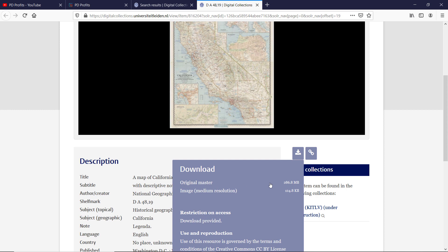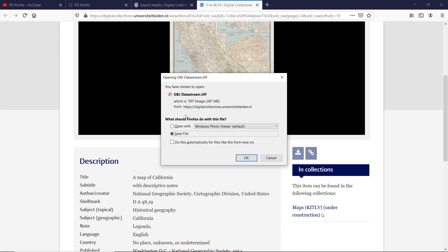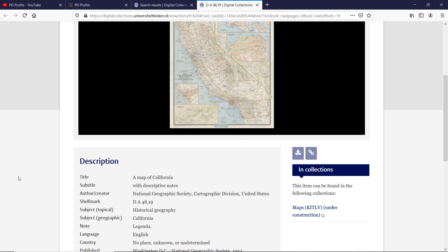Clicking download provides two different files. The original master file is a very large TIFF file. The second one is a JPEG file, which is very small by comparison. The resolution is still good enough, but I would prefer to download the master file. Obviously you won't be able to download many of them because they will use up a lot of space on your hard drive, but you just click and the download dialog box will pop up automatically.